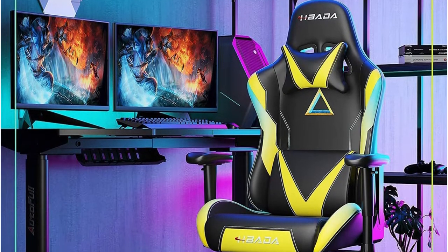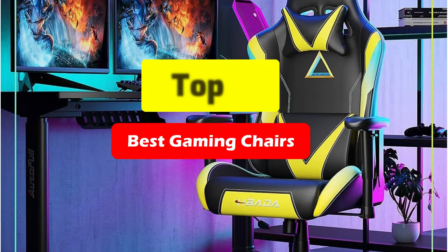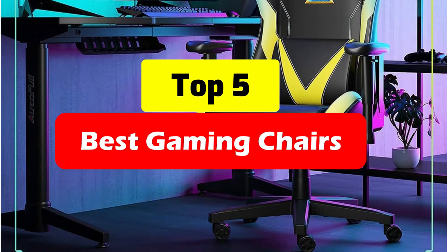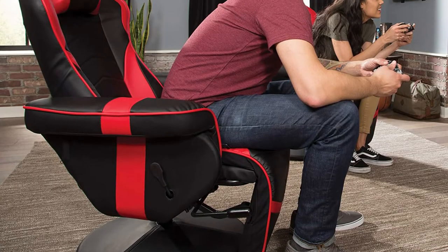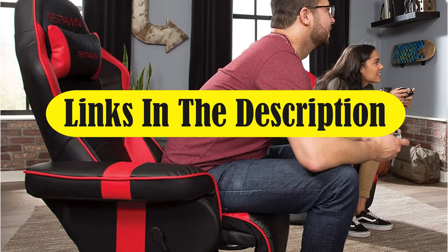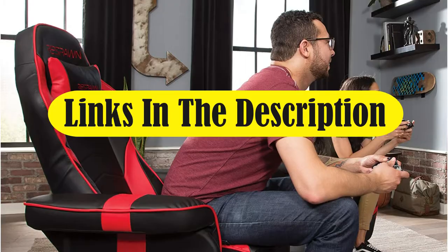If you're looking for a comfortable gaming chair, look no further than the best gaming chairs on the market. These chairs are designed to provide optimal comfort while you sit in them for hours on end. Not only will they make your time spent gaming much more enjoyable, but they'll also help to keep your back healthy. So, let's get started.